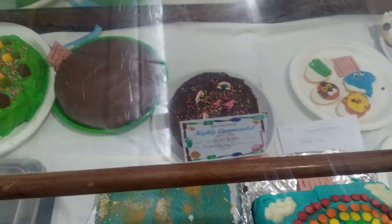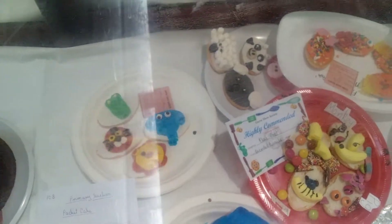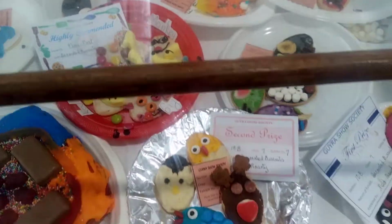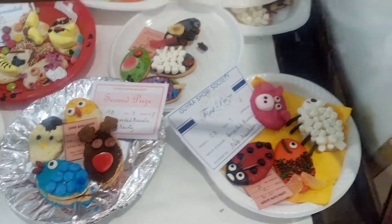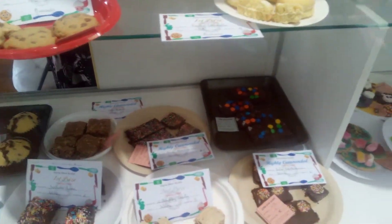We're at the Gyra Show 2022. We're just going along the cooking section here to work out what they're going to give me for afternoon tea. Don't forget if you see this tonight on YouTube, the Gyra Show is open tomorrow and you'll be able to come along and have a look at this lovely cooking for yourself.